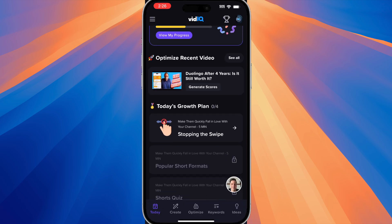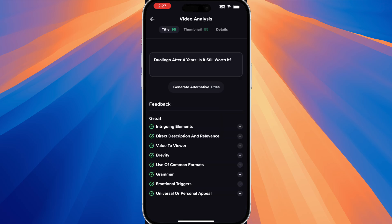Right below our goal, we can see a next section that says 'Optimize Recent Video.' What this does is if you tap on 'Generate Score,' you can see how vidIQ will rate your video's title and thumbnail. So I have 95 out of 100 for the title and the thumbnail 85 out of 100. If we tap on the video, we can also see the feedback. In terms of the title, you can read all of the feedback here and you can expand it just to get some more information. You can also generate different titles in case you are experimenting with your title style.